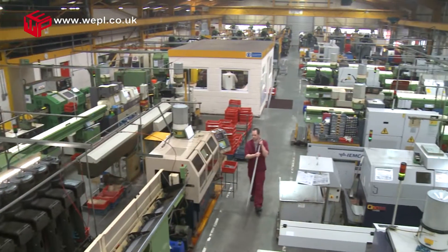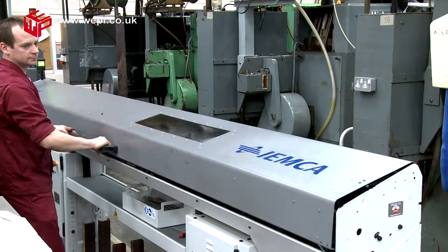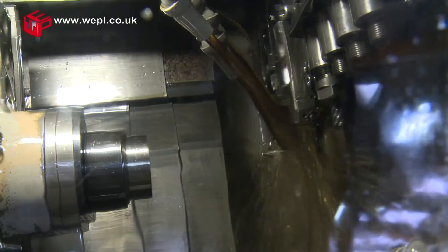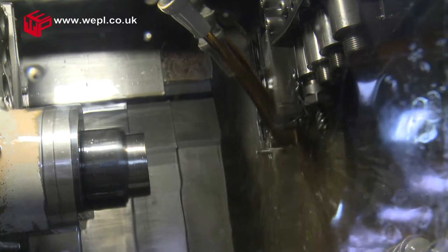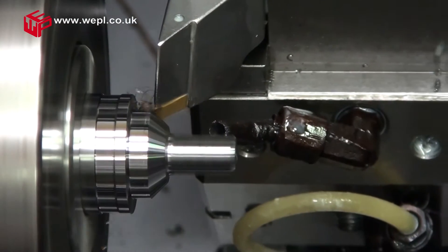The CNC turning section consists of over 40 multi-axis machines which are fitted with magazine bar loaders to allow lights-out operation. Sliding head capacity is available up to 32 mm diameter with conventional CNC capacity up to 75 mm diameter.